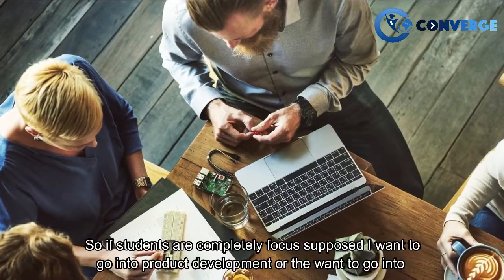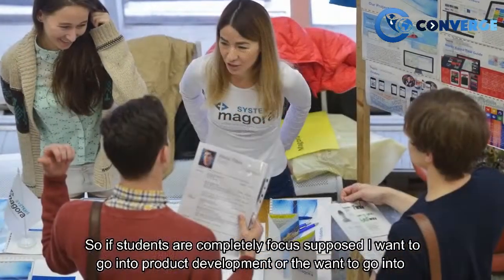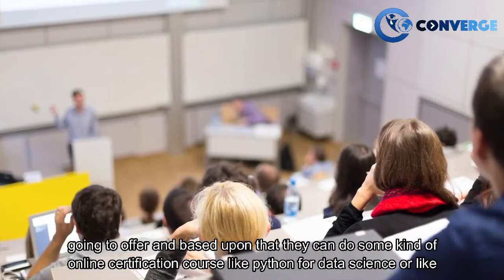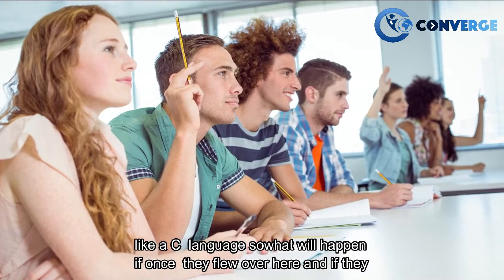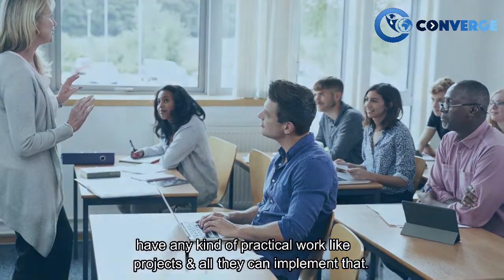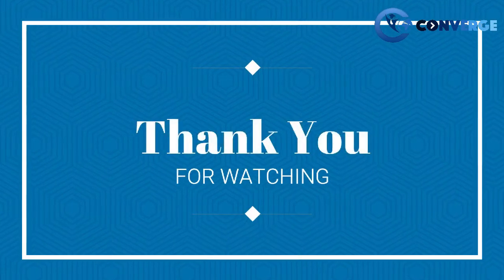If students are focused on product development or data science, they can look at the courses the university offers and do some online certification courses beforehand, like Python for Data Science or a C language course. Once they arrive, if they have practical project work, they can implement what they've learned.